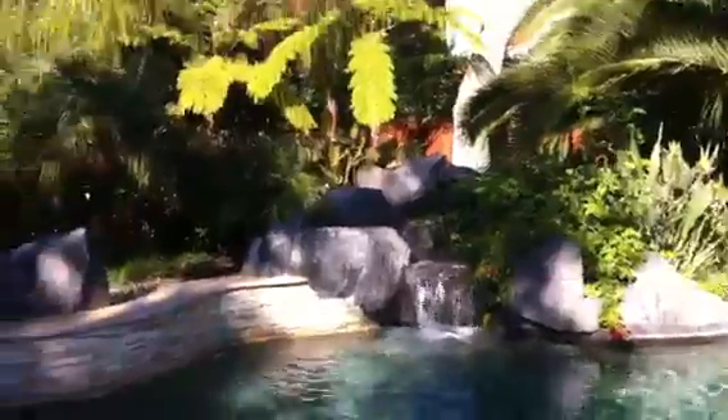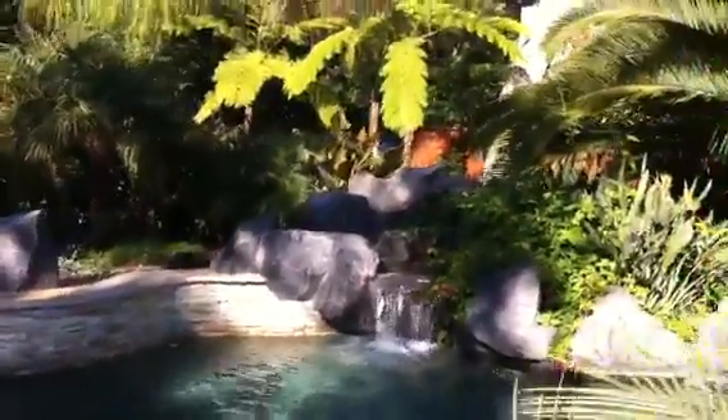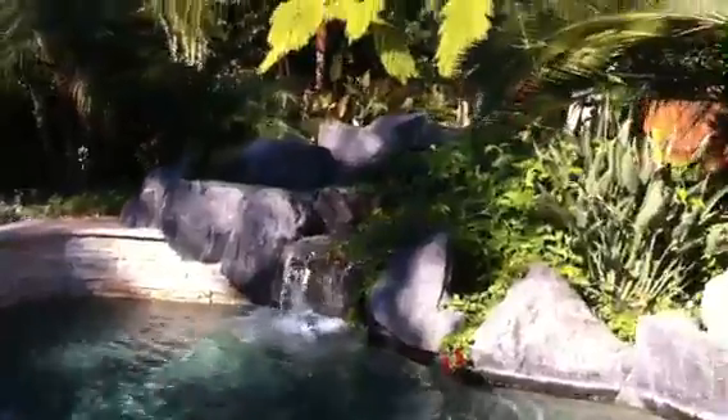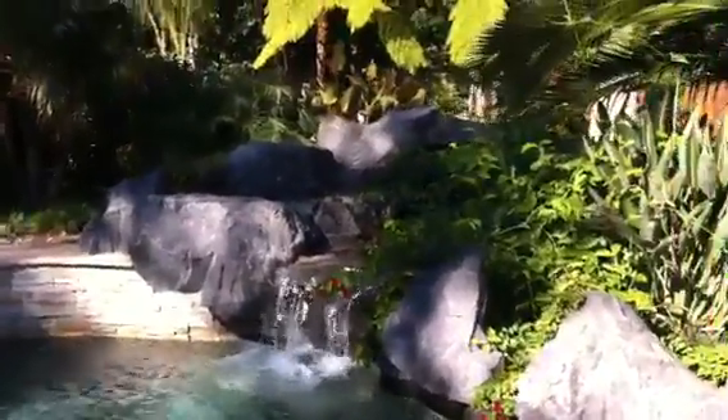Once again, the plant material that's growing into the rock formation makes a big difference, softening the rocks. It takes away the harshness and makes it look much more natural.